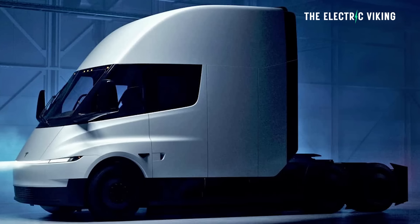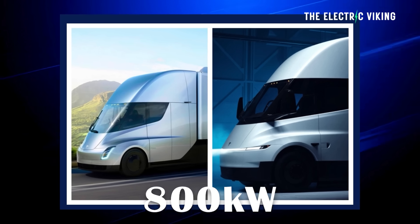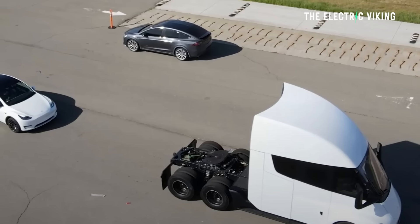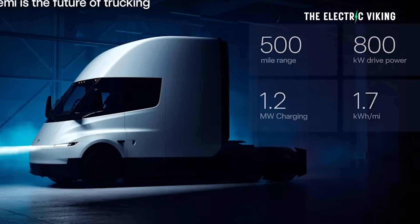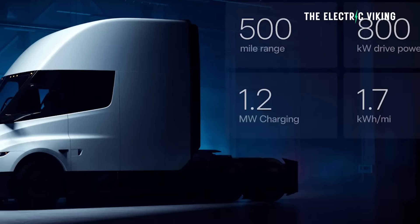Tesla have updated the Semi. It has 500 miles of range, 800 kilowatts of total power, 1.2 megawatt charging, and it's quite efficient. The design has also been changed — I think it looks a little better. Not a lot different, but it looks a little better.